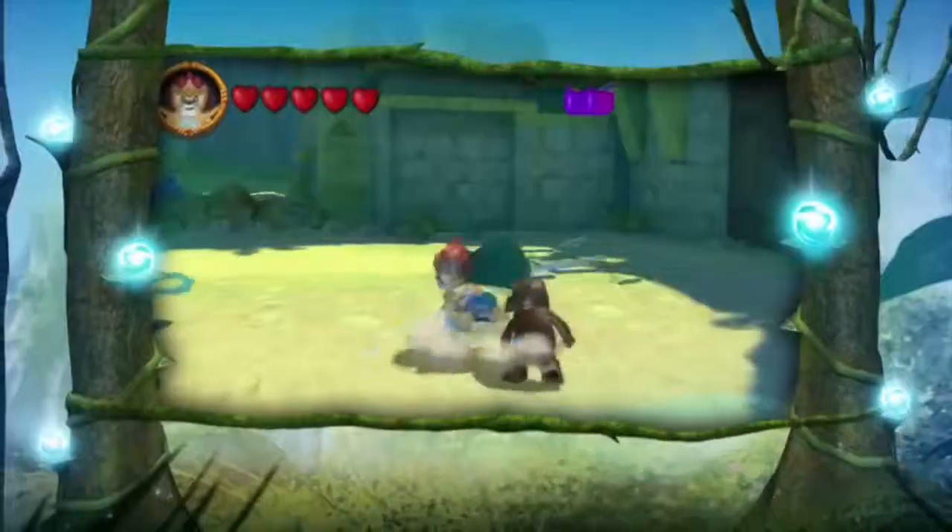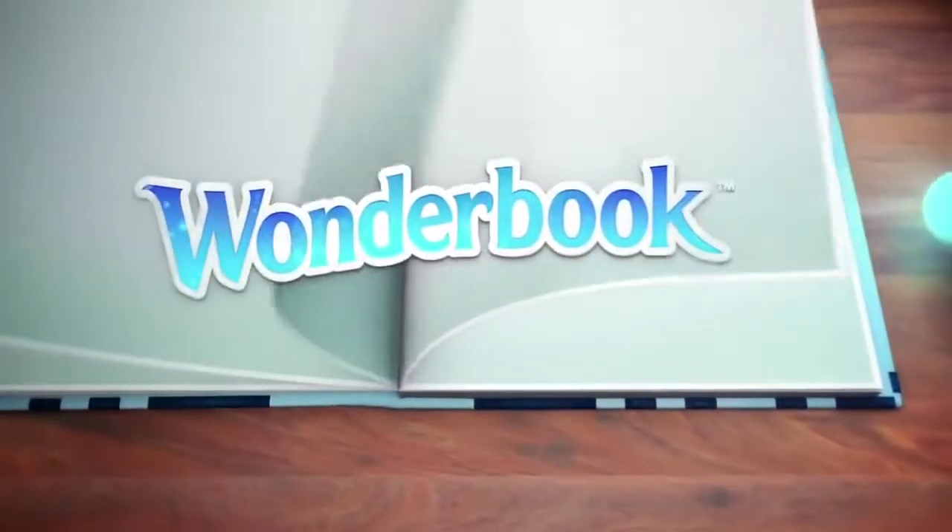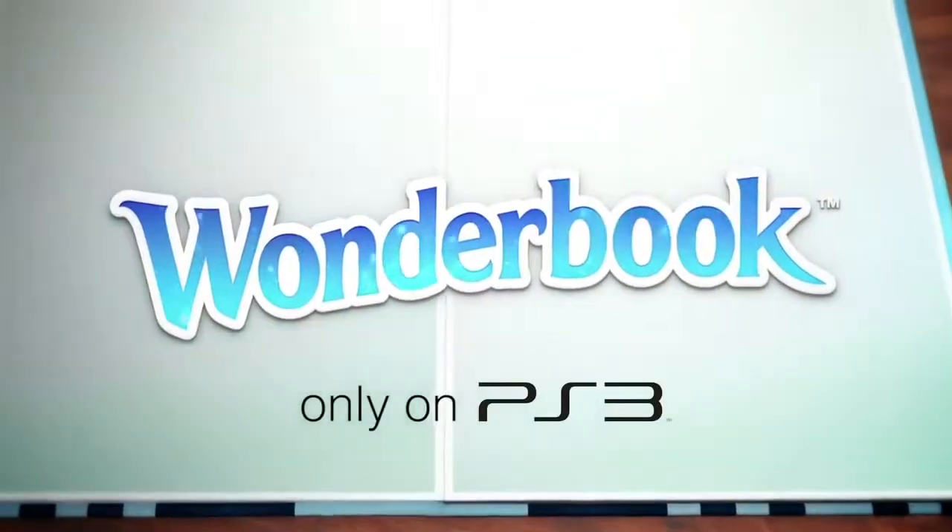Bring your whole family together for some PlayStation fun. Wonderbook — the magical book for PlayStation 3 that brings stories to life in your living room. Use your PlayStation Move motion controller to brew magical potions from the Harry Potter stories.